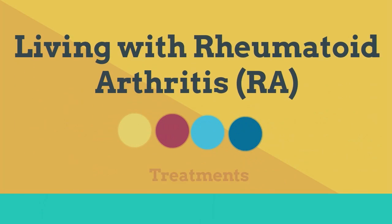Welcome to the second video in the series, Living with Rheumatoid Arthritis. Let's take a deeper look into the treatment options for patients with RA.